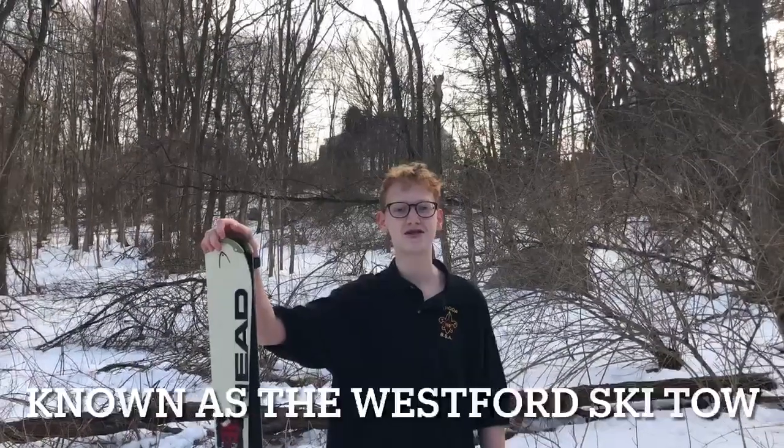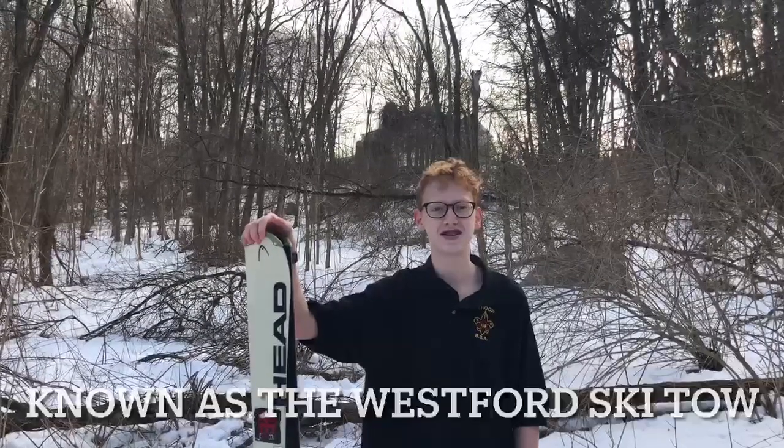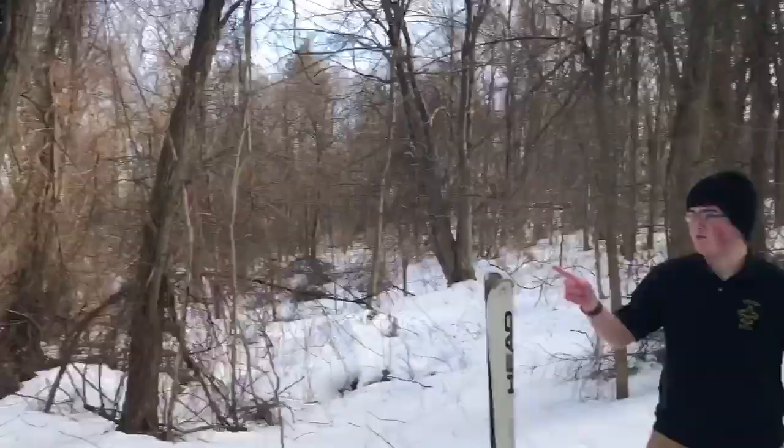We're here today at what was formerly the McDougall Ski Tow. The McDougall family of Boston Road operated a ski tow here from 1957 to the late 1960s. The rope tow was on this hill, right on the side of Boston Road.